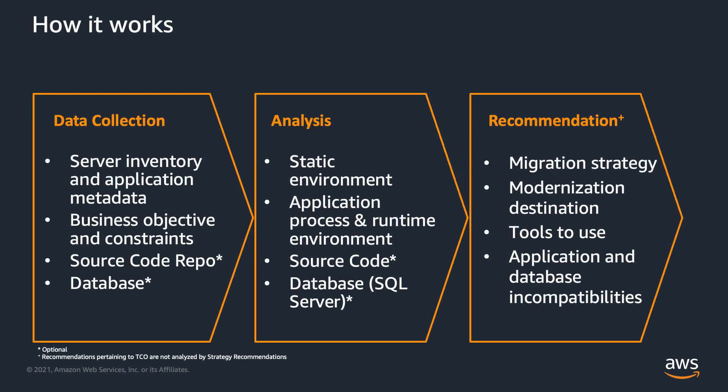Let's talk about how this all works across three phases. The first phase is data collection: server inventory is collected either manually or automatically via our agent or agent-less discovery tools. We'll also ask you questions about your business objectives. Optionally, we can scan your application code or SQL databases to use for analysis. Once all the data has been collected, our service will perform a static analysis of your application and environment along with the source code and database information if supplied. Once the analysis has completed, the Recommendation Engine will provide strategies for migration and modernization for each of your applications and databases.